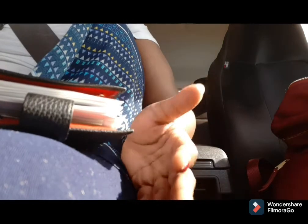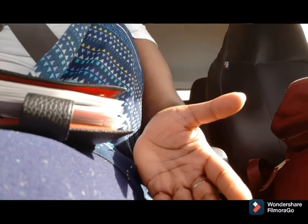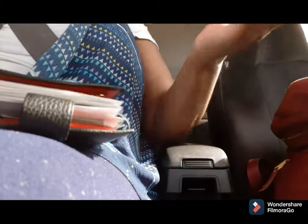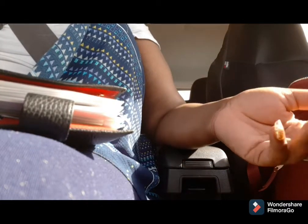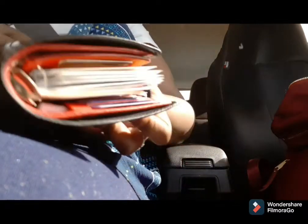This is my first time attempting to record budget check-ins consistently, so we're gonna see how this works. I can say it's keeping me accountable, so I'm just gonna go ahead and get started.